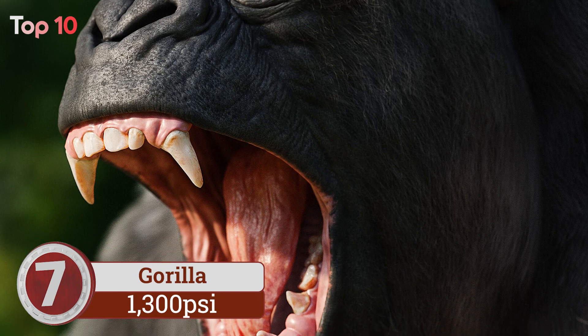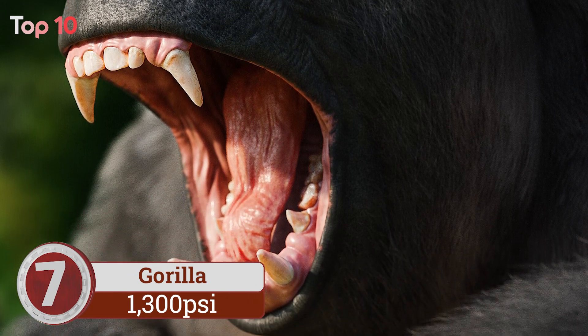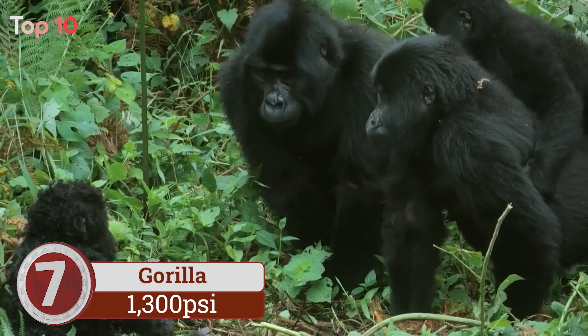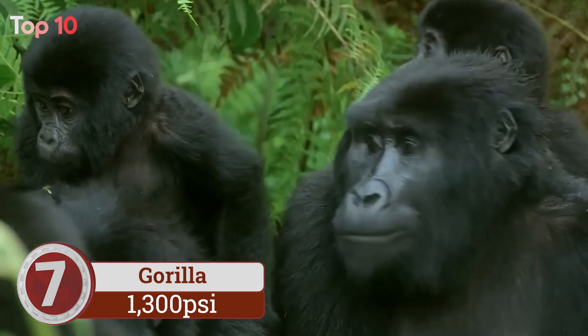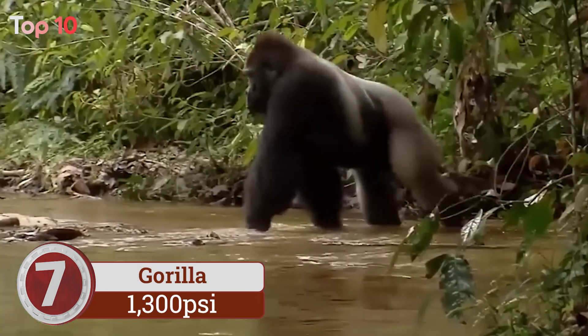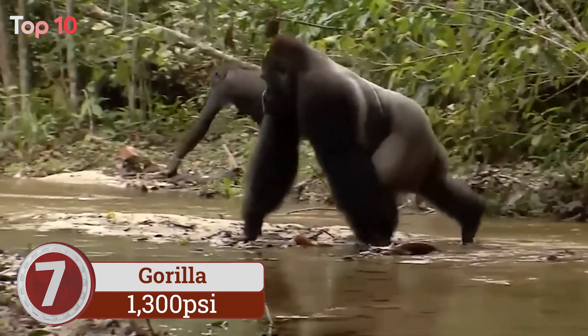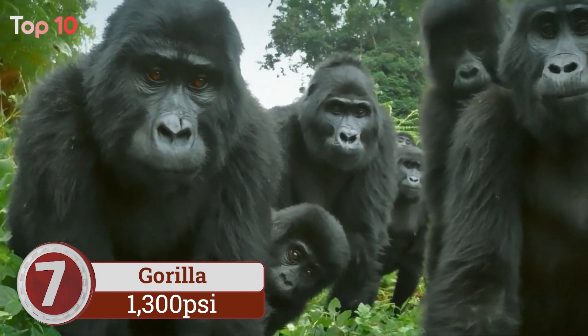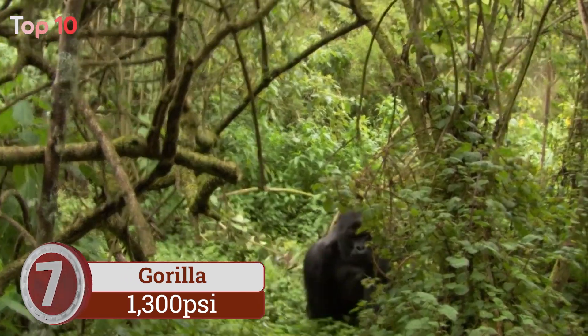Number 7. Gorilla bites are used for chewing hard branches and tearing bark off trees. Despite their powerful bite, gorillas are largely vegetarian. They use their powerful jaws to strip bark from trees — for trees like the melecha, they separate the outer bark, which is discarded, from the sweet inner bark.